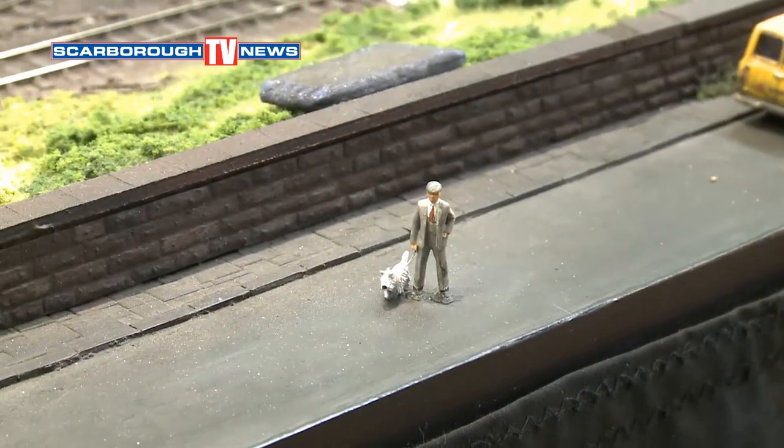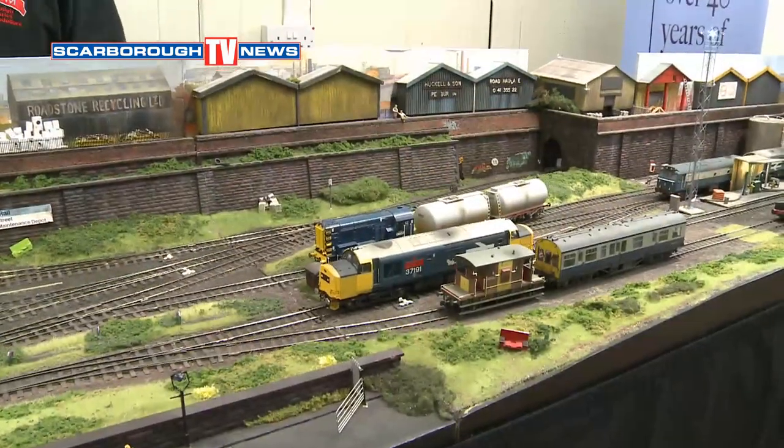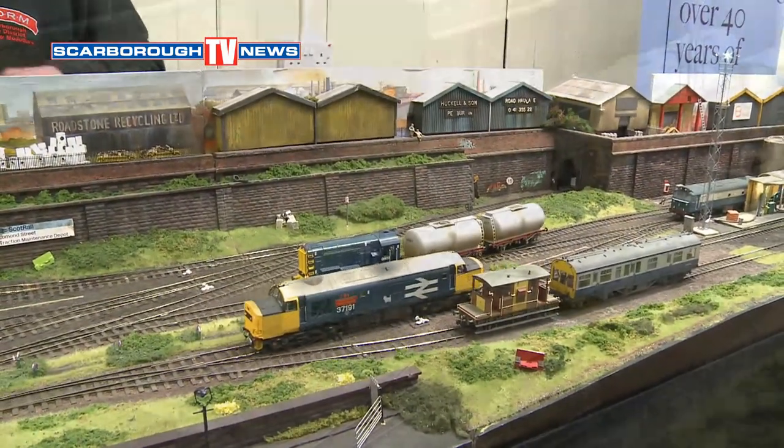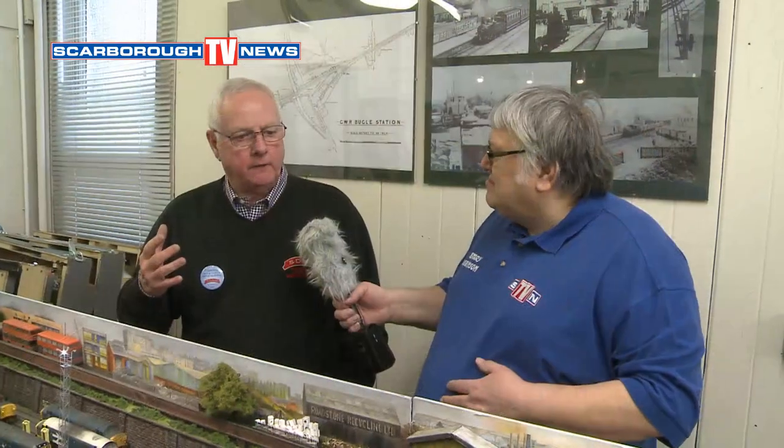Look at all these little lights — they are fantastic. The detail that you have, and even over there there's a little dog, cocking its leg up! It's the little scenarios that you can build into the layout that make it interesting to visitors at shows. You get people there that know a lot about railways and they'll be looking for accuracy regarding which locos are running and what rolling stock they're pulling. But other folk are looking at the detail — how have you built this? How do you get that grass looking like that? How do you get those lights to work? And that's the sort of questions we're asked regularly when we go to shows.